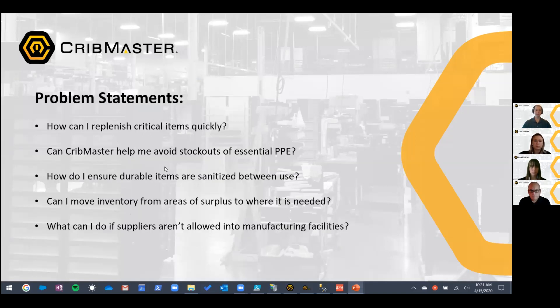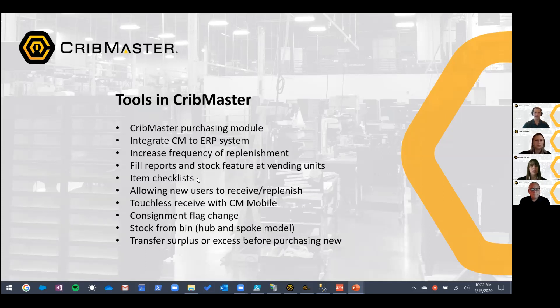Bouncing back to our problem statements: we've covered how to replenish items quickly by changing the frequency you send out orders, and how to avoid stockouts by filling bins all the way to the top as frequently as possible. Next, let's talk about durable items — how can Cribmaster help reinforce the right behavior for mechanics or end users so they're using them responsibly, sanitizing them, wearing gloves, to really limit the potential risk of transferring germs between people.